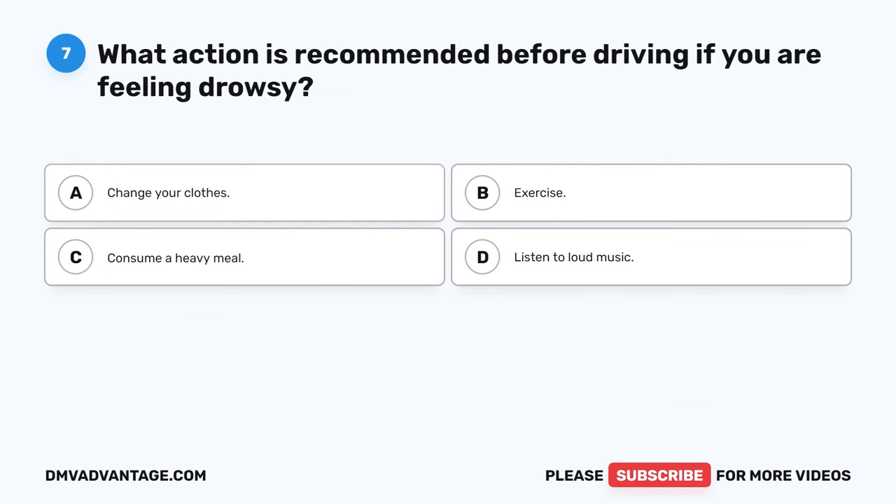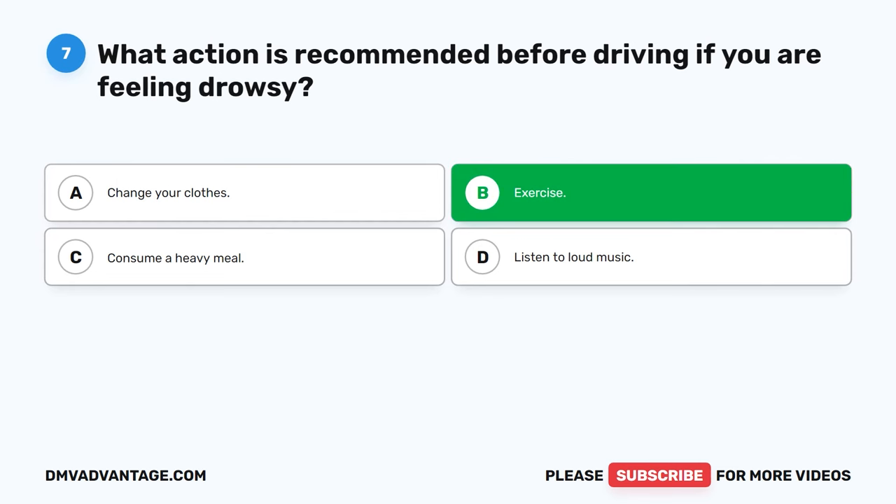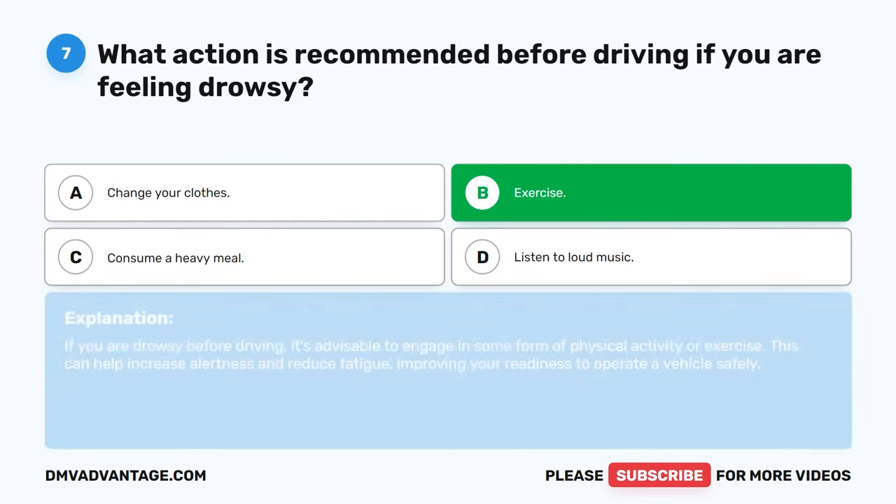Question 7. What action is recommended before driving if you are feeling drowsy? A. Change your clothes. B. Exercise. C. Consume a heavy meal. D. Listen to loud music. The correct answer is B. Exercise. If you are drowsy before driving, it's advisable to engage in some form of physical activity or exercise. This can help increase alertness and reduce fatigue, improving your readiness to operate a vehicle safely.